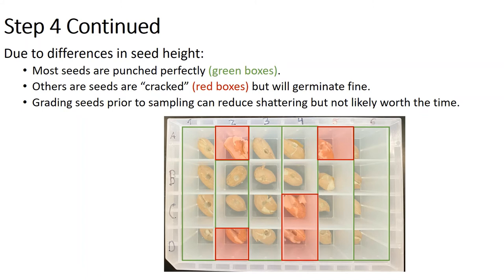The only slight problem arises due to differences in the height of the seed. Most seeds are punched perfectly — indicated by the green boxes — where you get a nice little core taken from the middle. However, taller seeds will crack, shown in the red boxes. You can grade seeds into jumbo runner, extra-large, etc., and that will reduce cracking, but to us it really isn't worth the effort because cracking has no effect on germination — again tested in both the greenhouse and the field. We kicked around ideas to prevent cracking, the most promising being to individually mount each punch on its own spring, but since germination really isn't affected, we're not sure that's worth it.